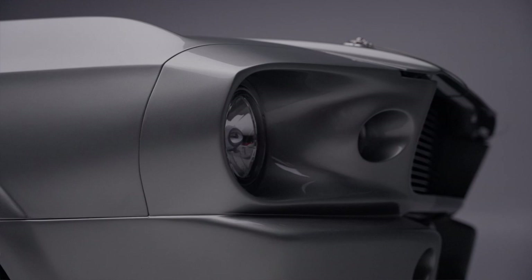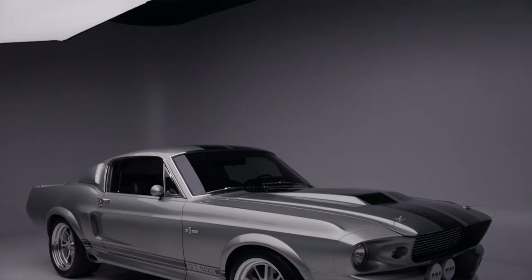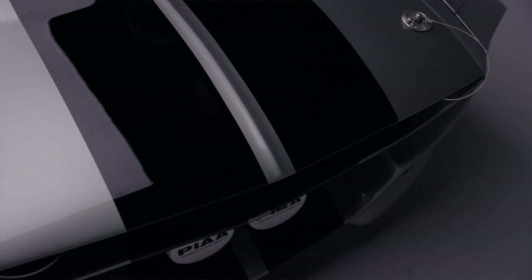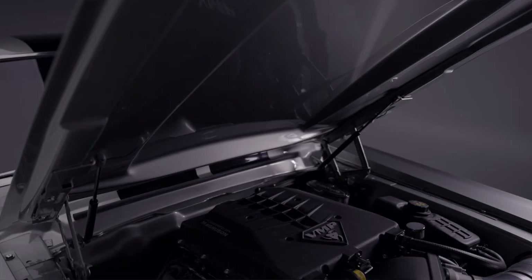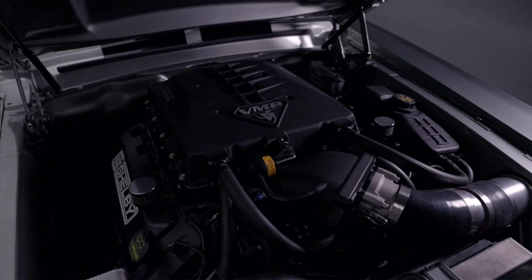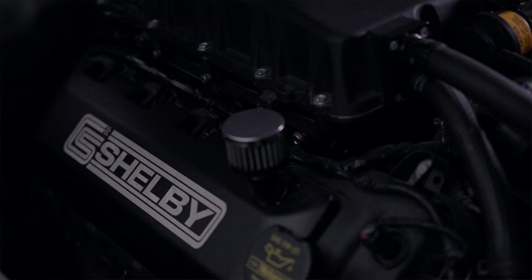The car was fully reconditioned and every nut and bolt has been replaced. It's powered by a Ford 5-liter Coyote engine with a VMP 2.65-liter Odin supercharger, producing 639 horsepower and 528 foot-pounds of torque.